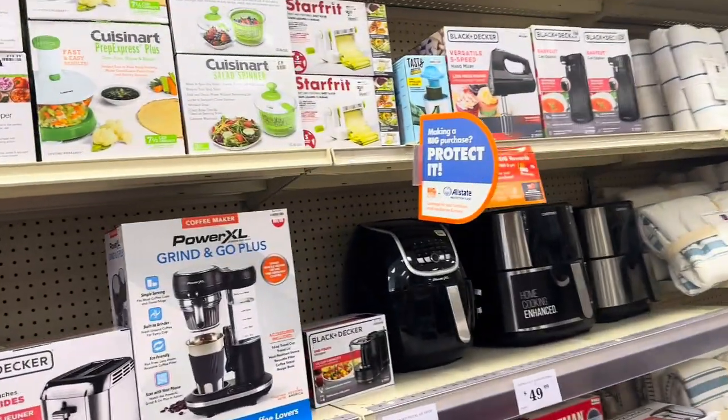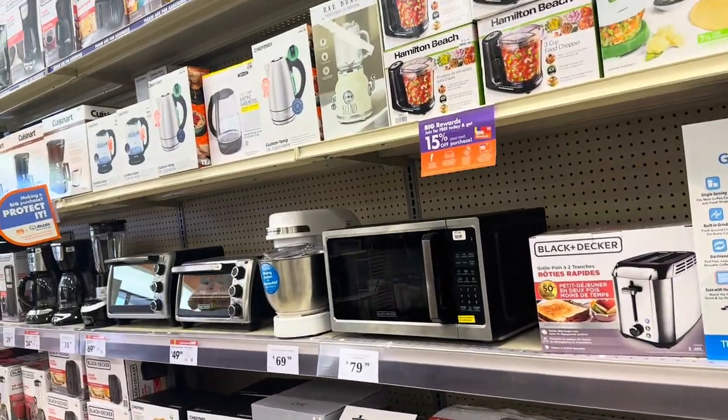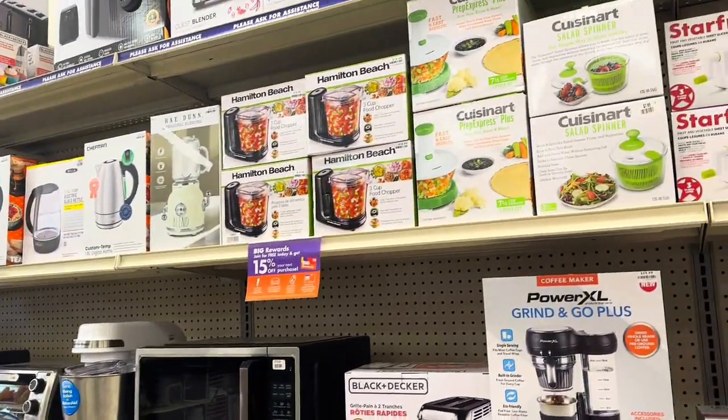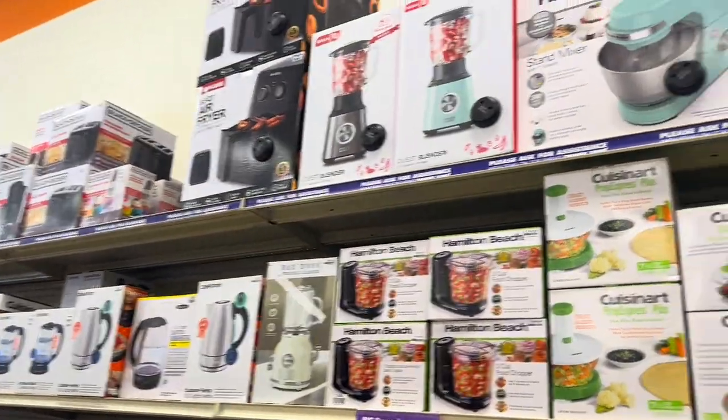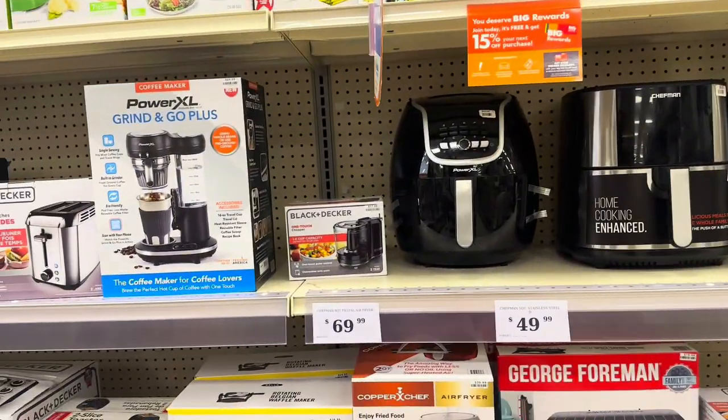I keep saying I want to get a new juicer, but I don't see any juicers in here. They have everything else but a juicer — I might have to go online for one though.